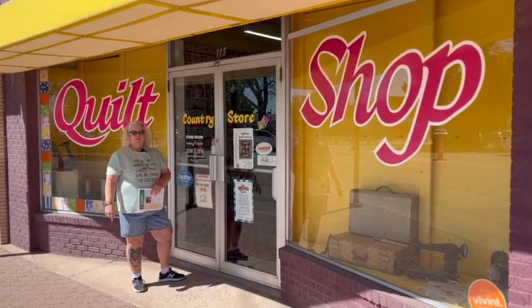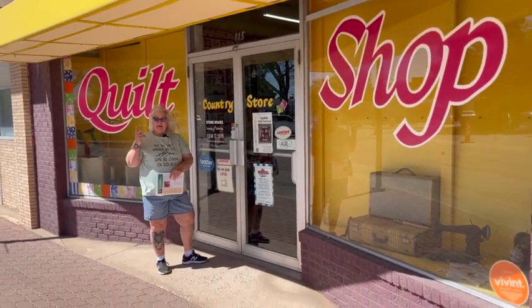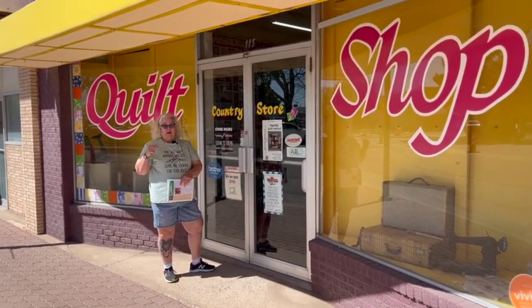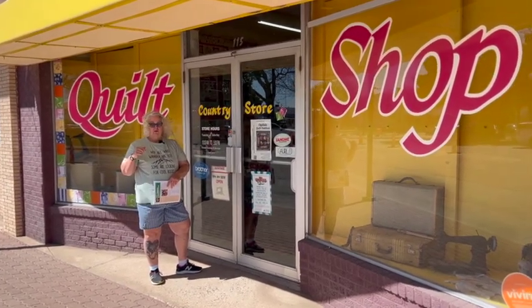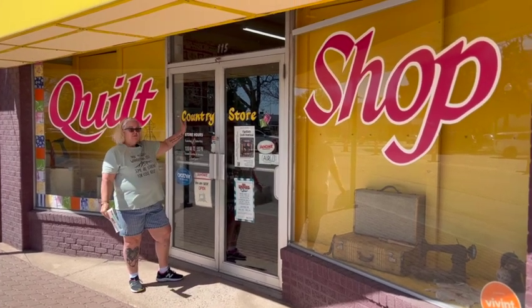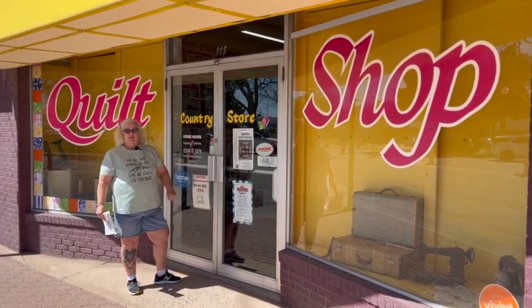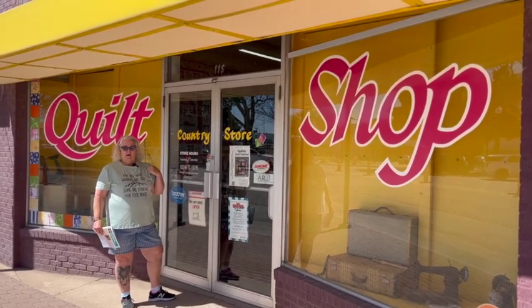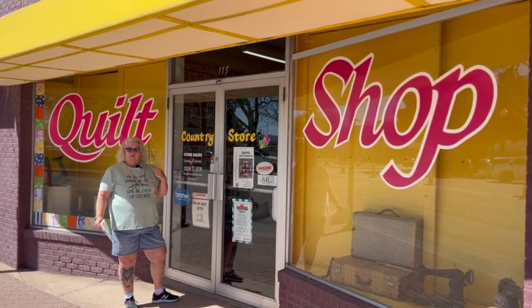Hey everybody, it's Ruth the Traveling Quilter! I missed Wednesday's quickies because I was working and sleeping, so on Friday we're doing a quilt shop tour. We are here at Country Store quilt shop in Lovington, New Mexico on a windy day, so we're gonna go in and see what they have here - come with me!